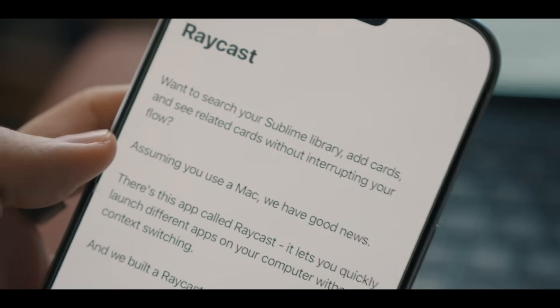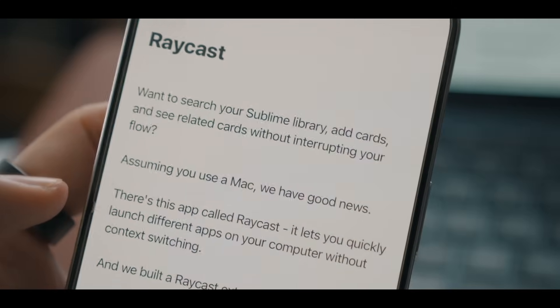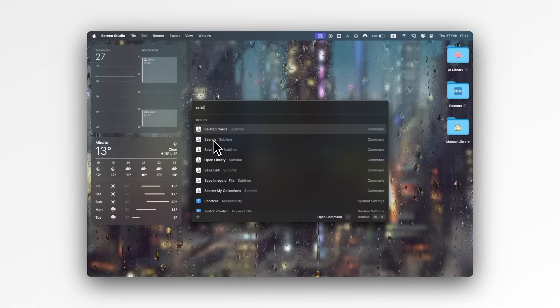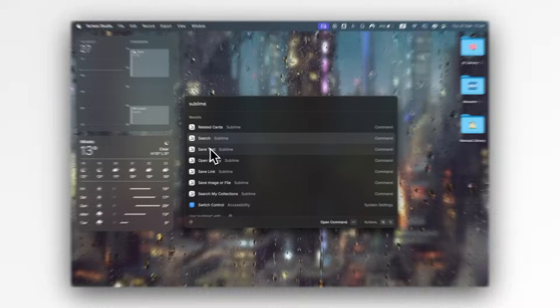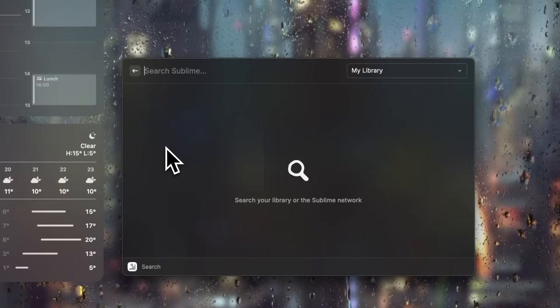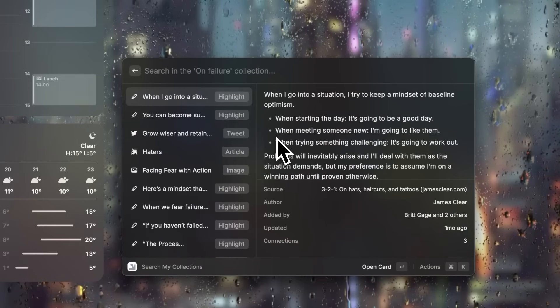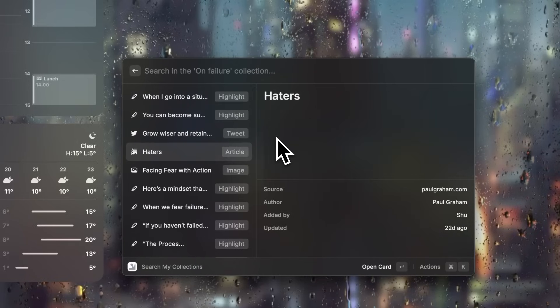The Raycast integration is another one I use. If you're not familiar with Raycast, it's a productivity tool that gives you quick access to apps and actions through keyboard shortcuts. With the Sublime extension, I can instantly search my entire Sublime library without even opening the app. For example, if I'm writing an article and need to reference a quote I saved months ago, I can just trigger Raycast, search my Sublime library, and copy what I need — all in seconds. It's very convenient and saves me a lot of time when I'm working on projects.